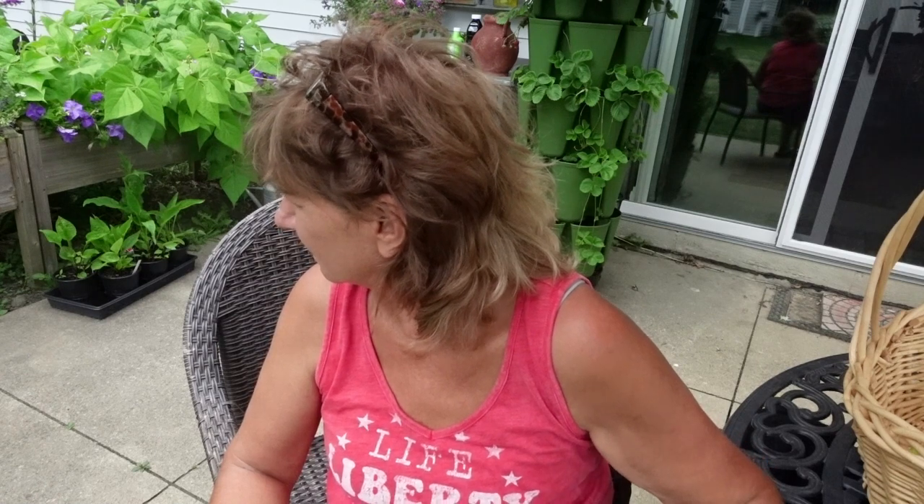I did plant some more cilantro. Looks like I got dill in there too - I hope so because I want to make some pickles. I do have some dill in the in-ground garden but it's not doing all that great.